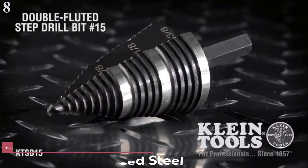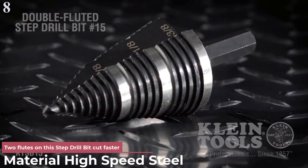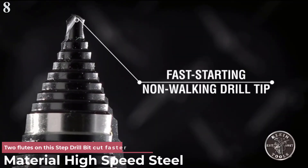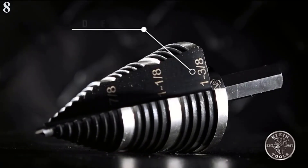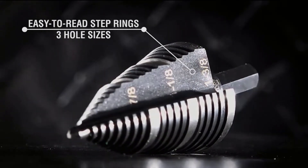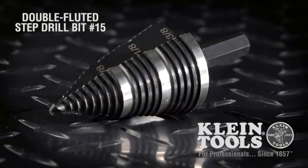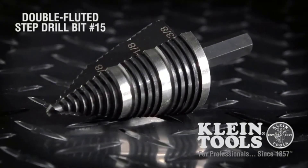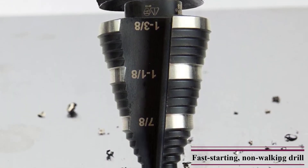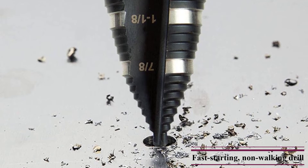Number 8 is the Klein Tools KTSB 15 Step Drill Bit. It is a popular as well as a premium option. The Klein Tools KTSB 15 offers many premium-grade features along with drilling sizes varying from 7/8 to 1-3/8 inches.